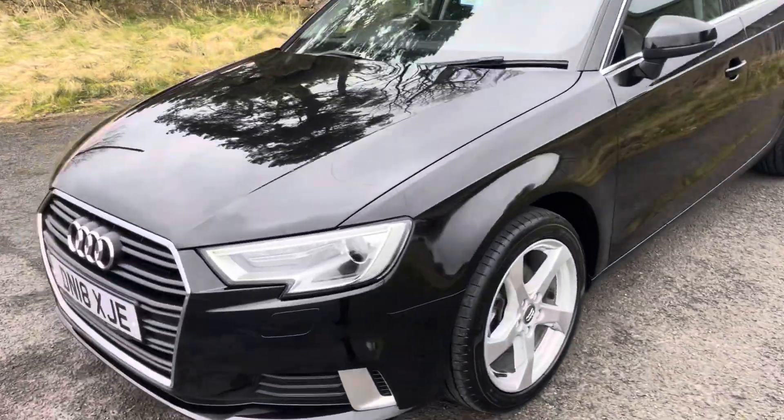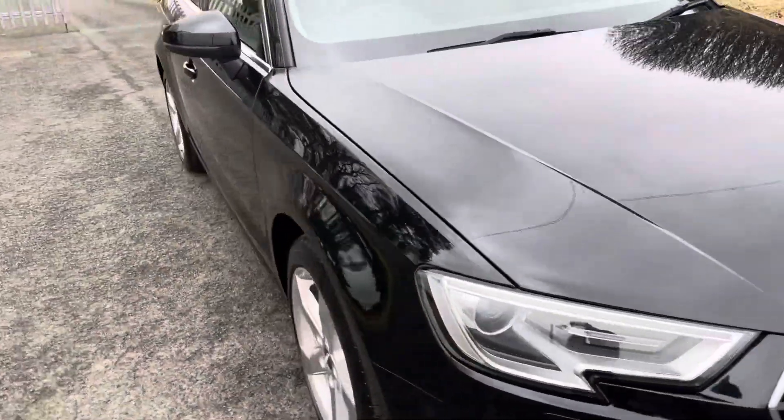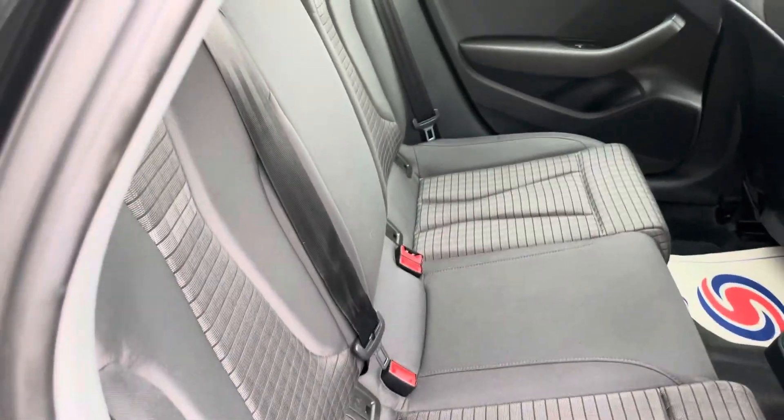Tires are all good, everything's good on it. Two keys as normal with us. We'll just jump inside — we've got the nice Technik interior. I always think that interior does look nice on these, like a nice upmarket and modern interior. Obviously a bigger boot too.